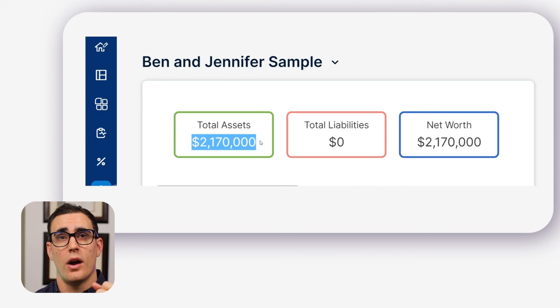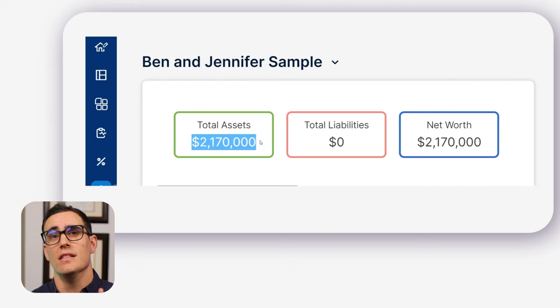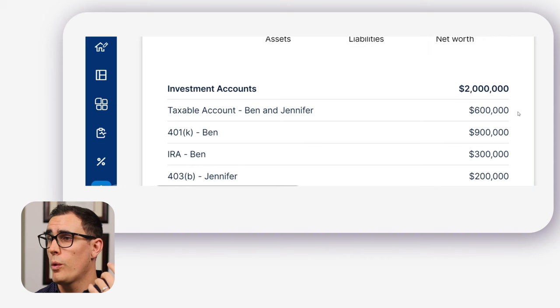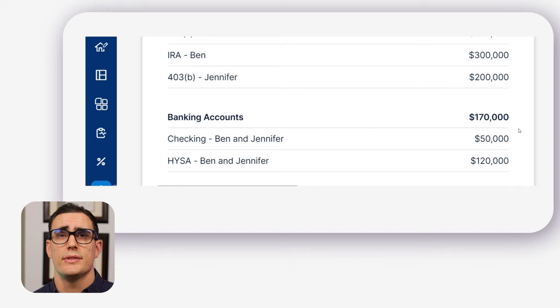So this is Ben and Jennifer — not real names — but they will be around age 60 and 59 at retirement, which they plan for next year. Their total equity is approximately $2,170,000. They own their home free and clear, but I purposely left that out because they're not going to take income from their home. Breaking down their balance sheet: they have around $600,000 in a taxable non-retirement account, Ben has a 401k worth around $900,000, also an IRA with $300,000, and Jennifer has a 403B valued around $200,000. As far as cash goes, they also have $170,000 in checking and a high-yield savings account.